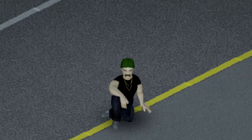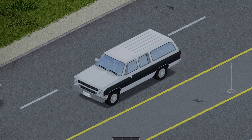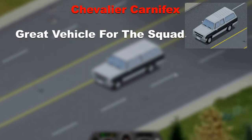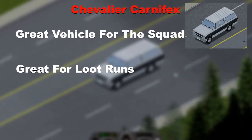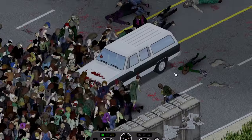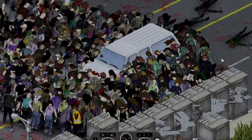We ain't done with the Chevalier vehicles just yet — the Chevalier Carnifex is the next vehicle in line, a great vehicle to carry your whole squad, great for loot runs and actually has decent speed along with it. It swayed a bit upon impact then managed to clear 5 crates before breaking down.